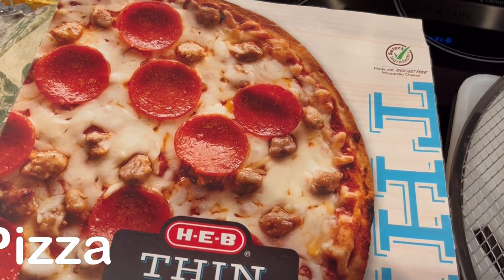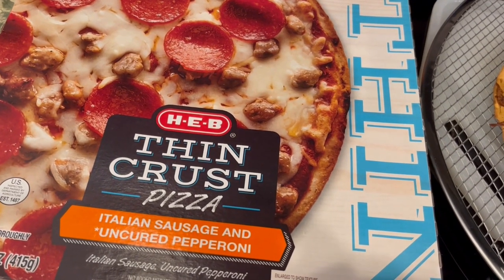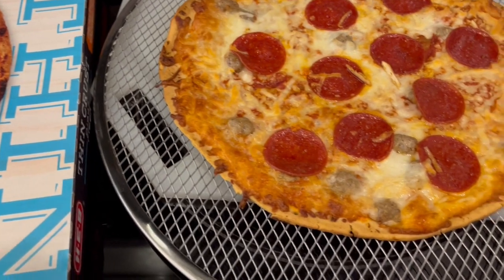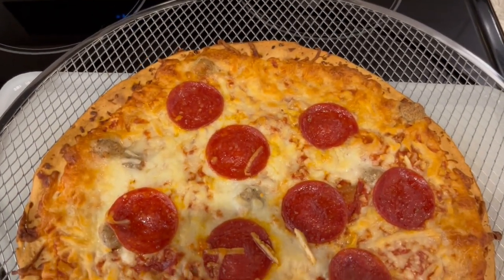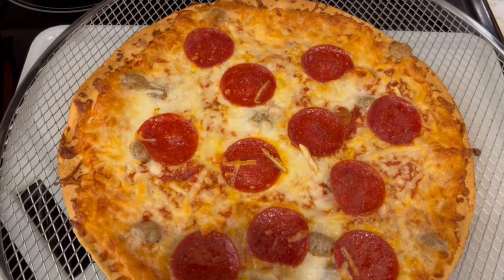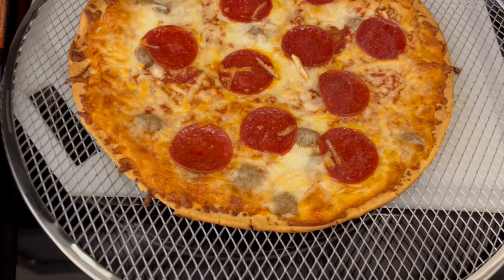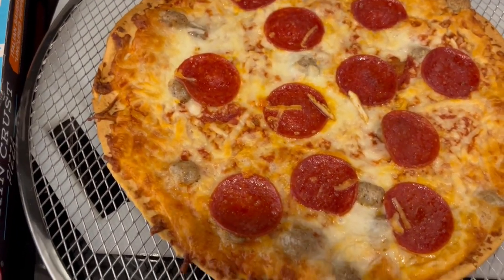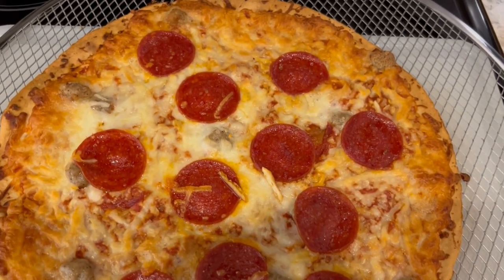For dinner tonight, we are having this thin crust pizza from HEB. It's Italian sausage and pepperoni, and I made it on this little silver pizza rack that I got from Walmart a while back. If you want to make pizzas on your oven rack but you're worried about stuff falling through, you just use this. I've got it resting on a cutting board. Quick and easy dinner tonight, and we will see y'all next time.